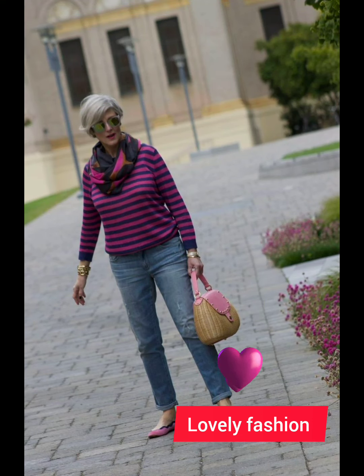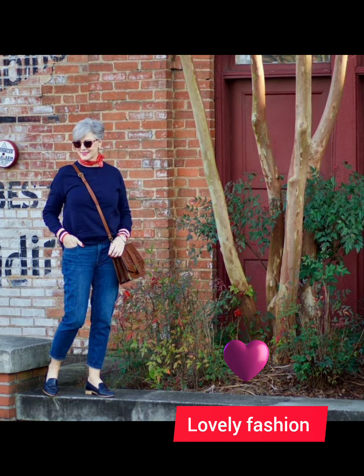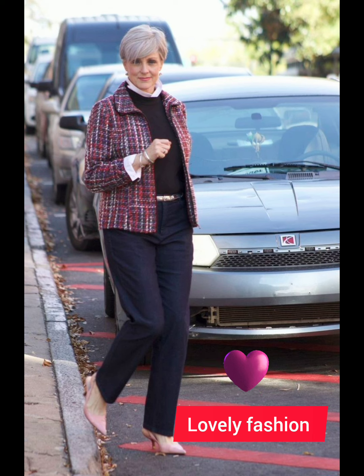Invest in shirts made from high-quality fabrics — they not only look better but also feel more comfortable. Cotton and linen are good choices for a crisp and breathable feel. For collar style, select a collar that suits your face shape; a button-down collar is versatile and works well for a casual or semi-casual look.